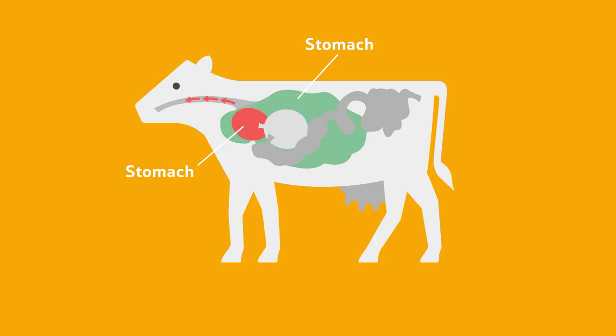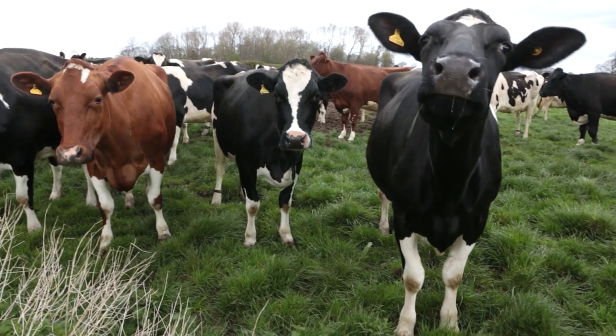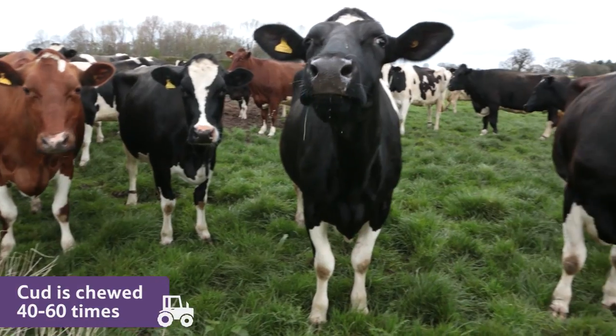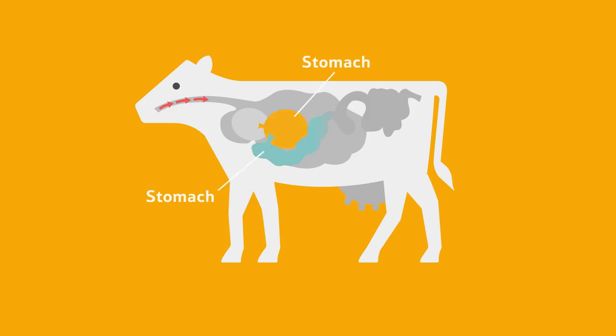It's then regurgitated, which means that it is pushed back up into the cow's mouth. This substance is called cud and it's chewed 40 to 60 times before being swallowed a second time. The cud then passes through the cow's final two stomachs.